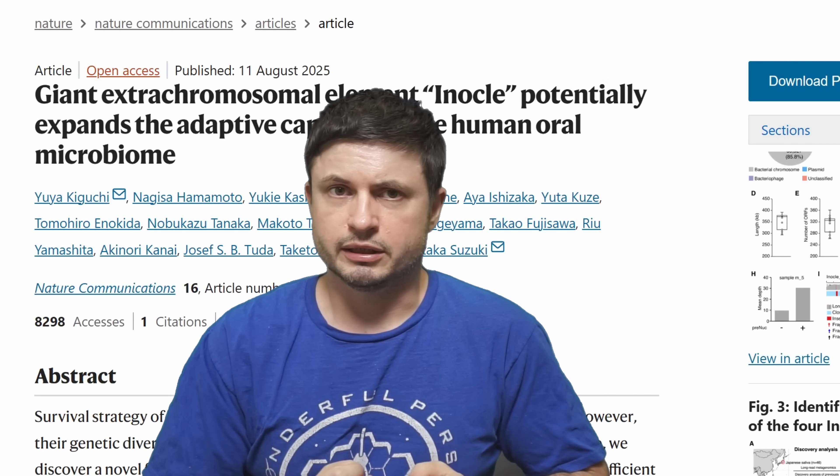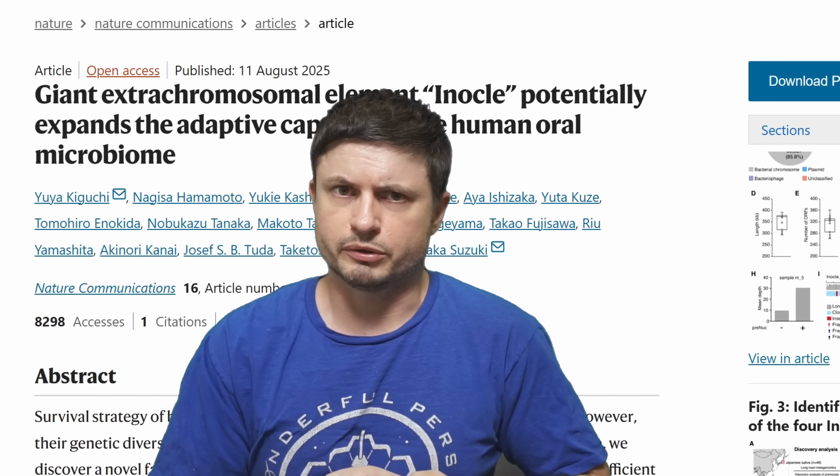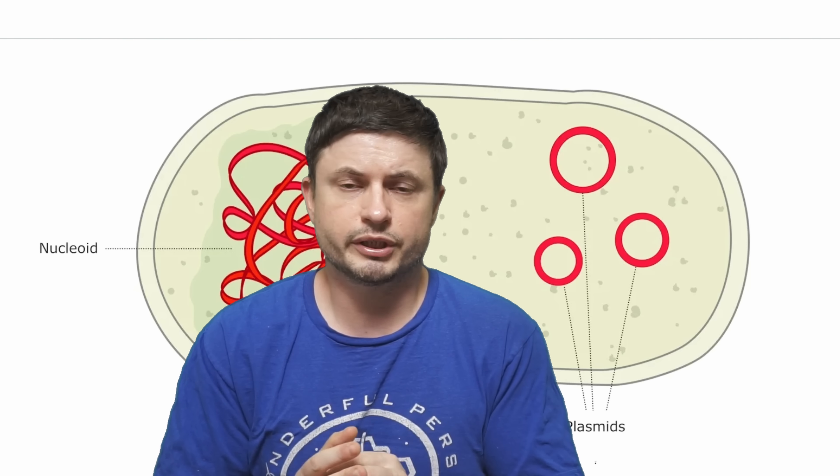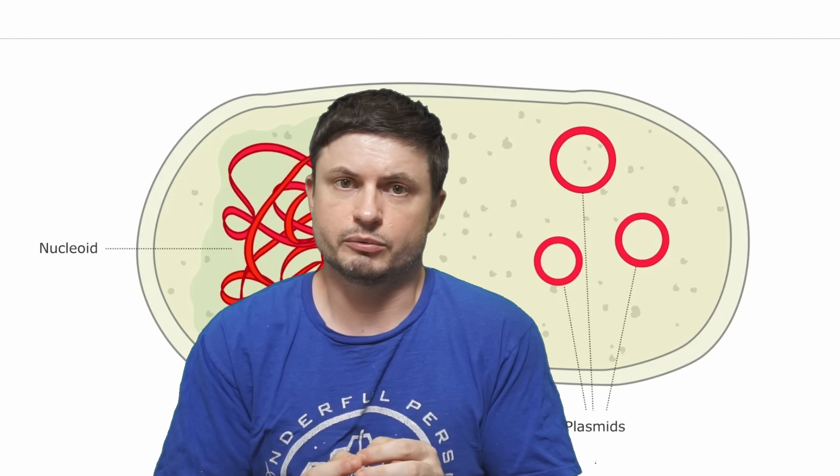This study discovers a really bizarre DNA element known as inocul — we'll come back to the pronunciation once I figure it out. But in order to understand this, let's cover some basics first, because by itself this discovery is quite groundbreaking.